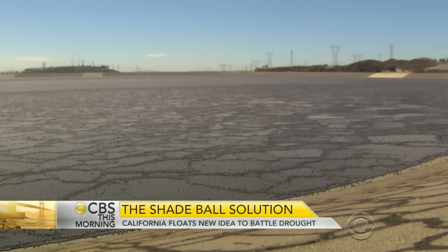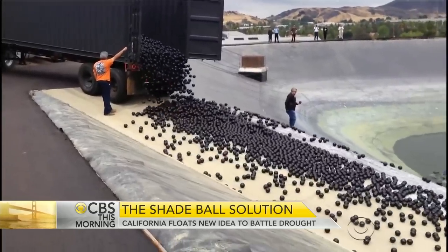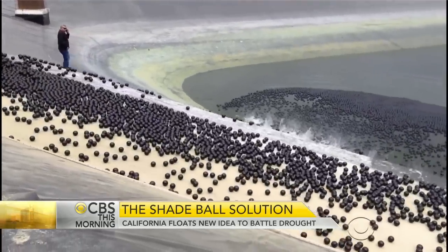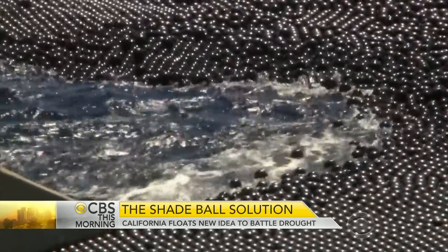How does floating a bunch of black balls save water? Well, it forms a barrier on here, and it's a pretty tight weave, and it just kind of keeps the sunlight off it, so the evaporation can't occur at all. The balls poured in this week were the last of 96 million balls, completing an evaporation barrier on the reservoir.